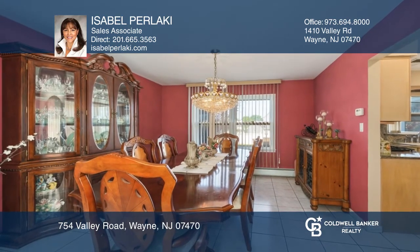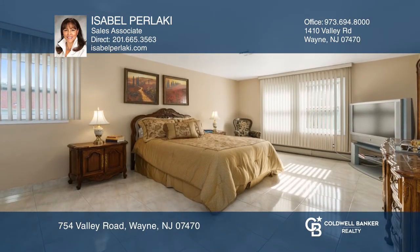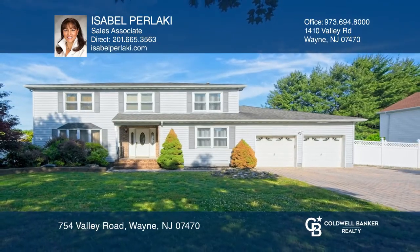The master features a walk-in closet and master bath. See how you can unwind in your new home by calling Isabelle Perlaki today.